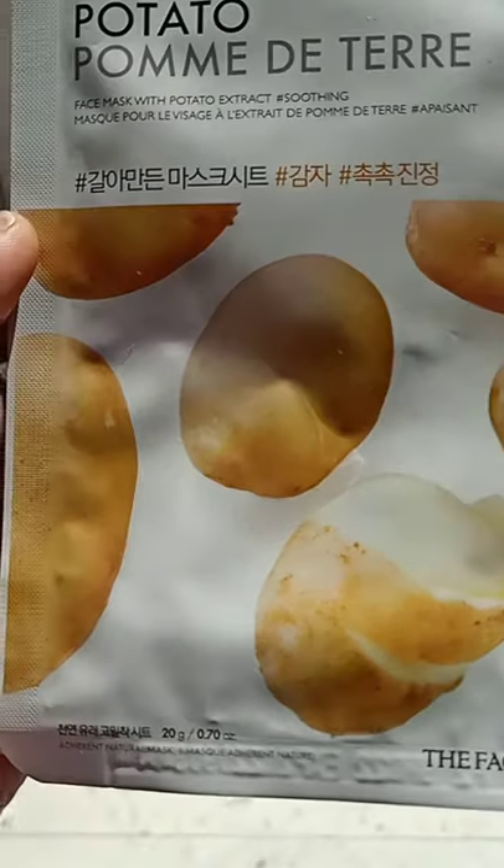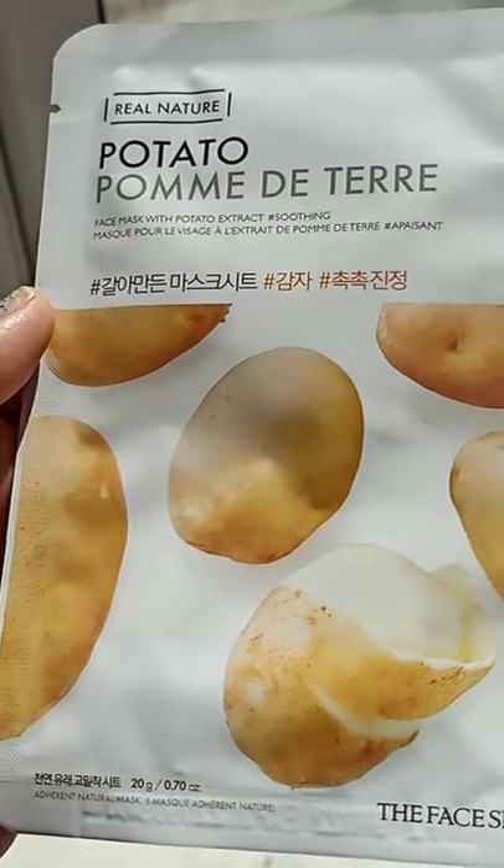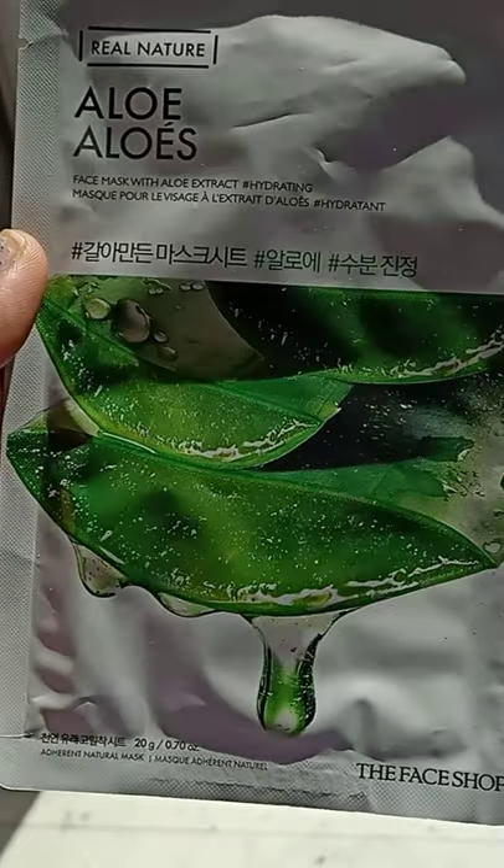This one is The Real Nature Potato sheet mask, which will clean your skin and remove tanning. This one is The Real Nature Aloe Vera for hydration and glowy skin.